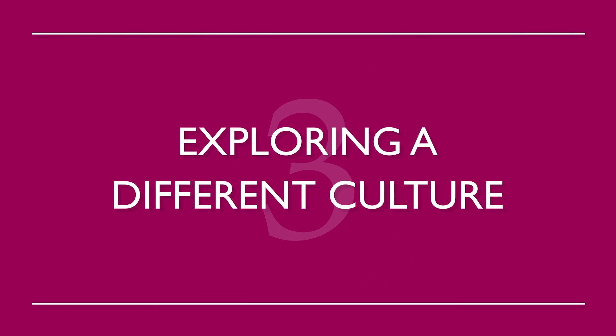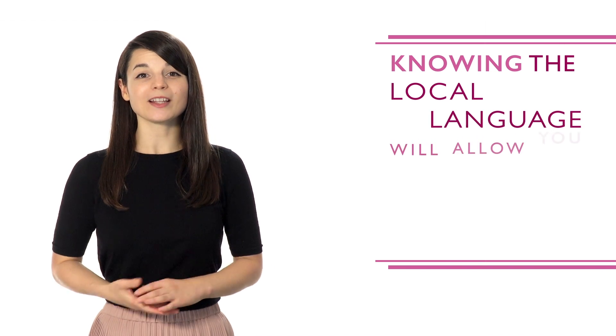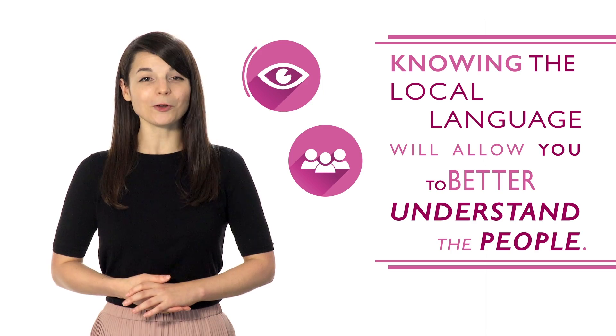Number three: exploring a different culture. Whether you decide to live abroad or you're just taking a vacation, knowing the local language will allow you to better understand the people. This can open your eyes to not only their country, but your country as well — learn how people view your home from their perspective.